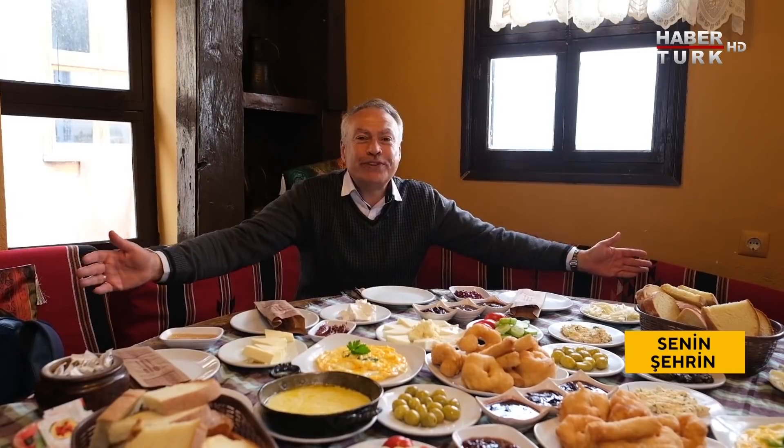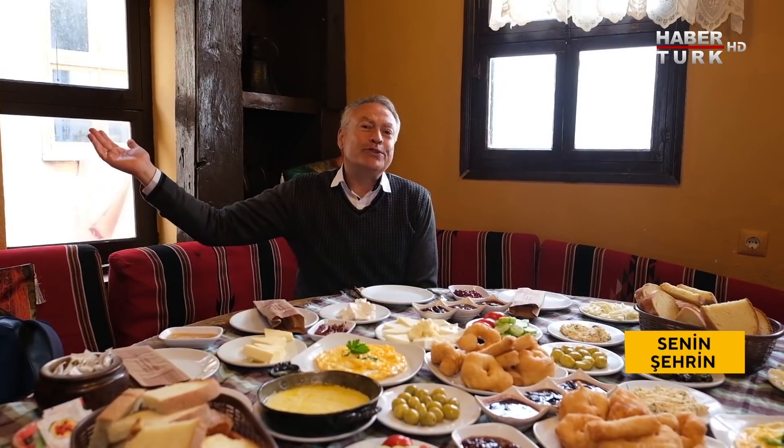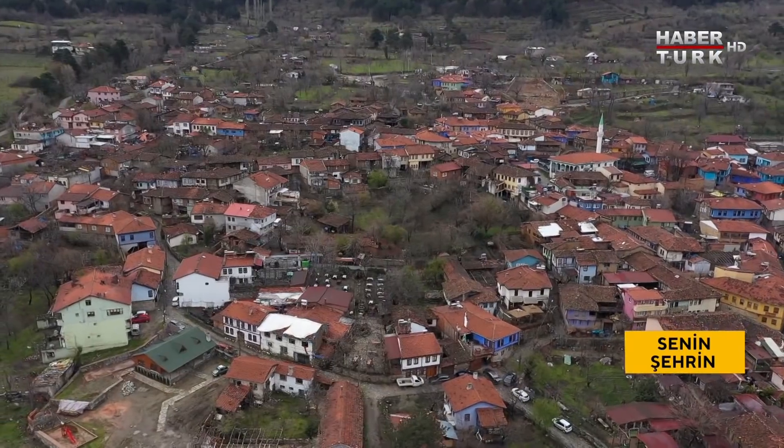Böyle kocaman bir sofra, yer sofrası — kocaman bir sini ve kalabalık grup. Ramazan geçsin, bayram olsun, hayat güzelleşsin, herkes seyahat etsin ve herkes bol bol yesin, içsin, eğlensin.